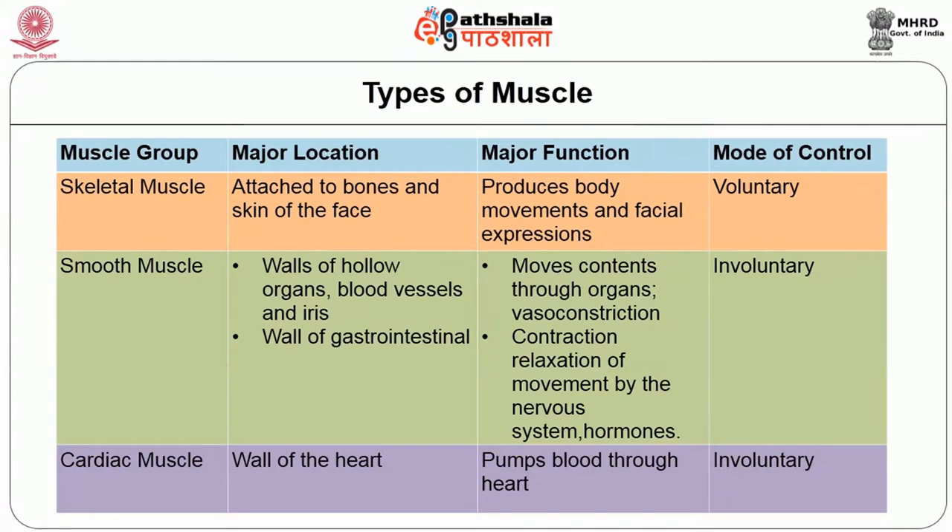For example, the blood vessels which run across the body — their vasoconstriction and relaxation is governed by the nervous system and hormones, and thus it is all involuntary. Similarly, the walls of the gastrointestinal tract and the various organs forming part of the GI tract are also made up of smooth muscles.